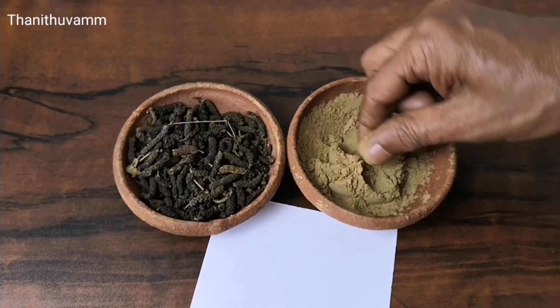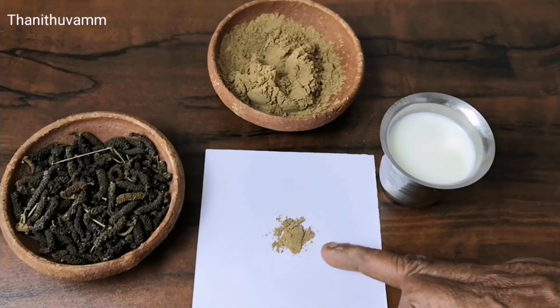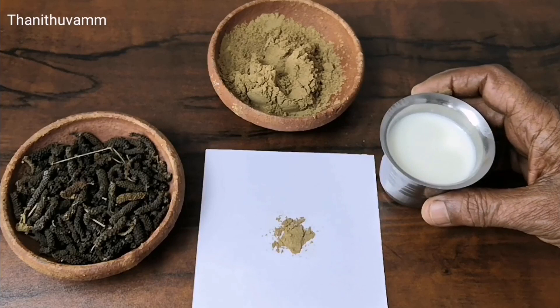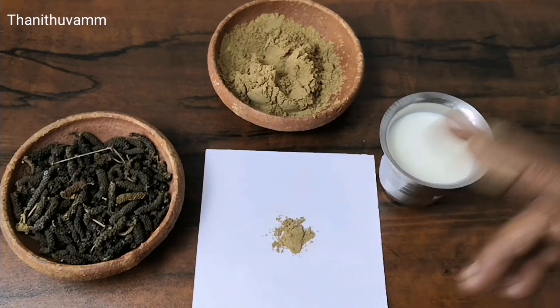Look at this, it's a little bit more. I'm going to put a little bit more. This powder is made in the pot.